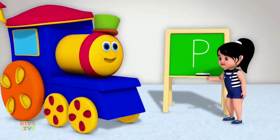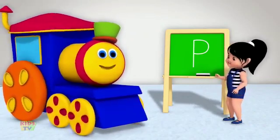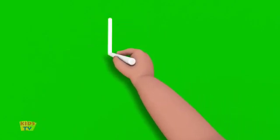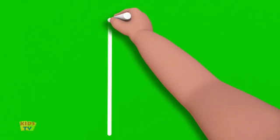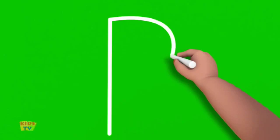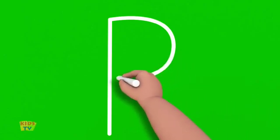That was easy and fun. Can I try it again? Of course. Let's do this again, kids. I'll start at the top, draw a standing line going down, then I will go back to the top and do a curved line around that stops at the middle of the standing line, like this. That's the letter P.